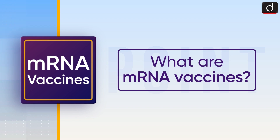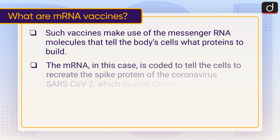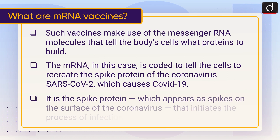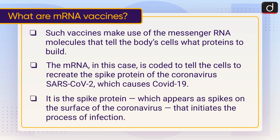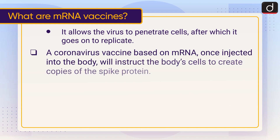Now let's understand what mRNA vaccines are. Such vaccines make use of messenger RNA molecules that tell the body's cells what proteins to build. The mRNA in this case is coded to tell the cells to recreate the spike protein of the coronavirus SARS-CoV-2, which causes COVID-19. It is the spike protein — which appears as spikes on the surface of the coronavirus — that initiates the process of infection, allowing the virus to penetrate cells.